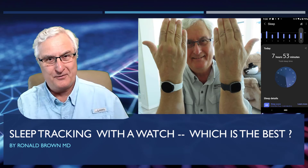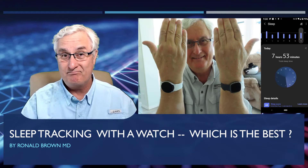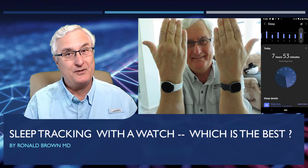Ron Brown with Tech for Seniors. Sleep tracking with a watch — hocus pocus? How does it work? Does it work? Which one is the best? Stay tuned and watch this video and you'll find out.